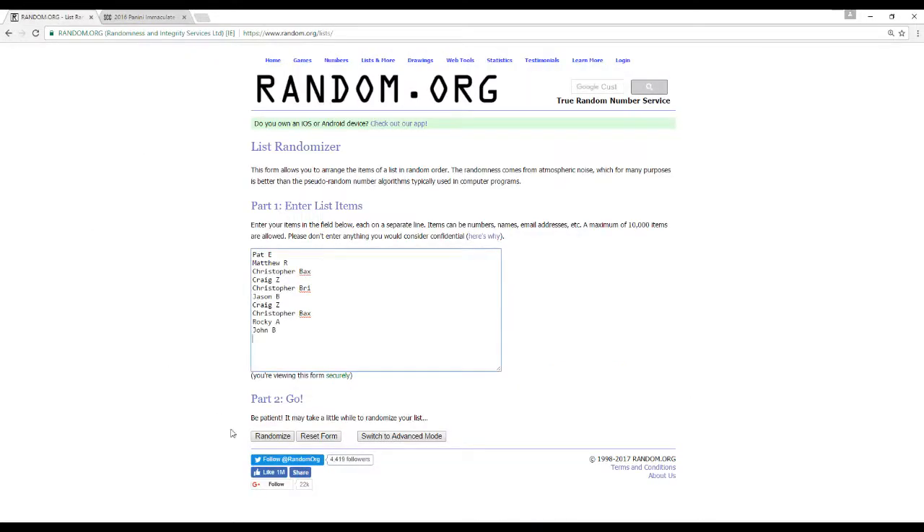Here are our names. We actually had a lot of similar names, so pay attention. I'll make sure I call out the cards as well.